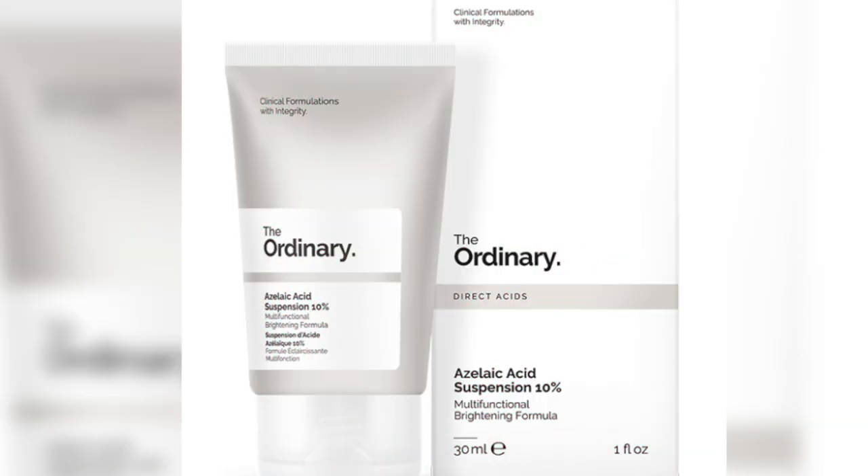I go between the Natural Moisturizing Factors plus HA and the Azelaic Acid Suspension as my moisturizer. I usually use the azelaic acid if I find that my skin has a lot of texture and bumps, but if my skin is calmer, I use the Natural Moisturizing Factors HA. The Azelaic Acid Suspension 10% brightens the skin tone while visibly improving the evenness of skin texture and reducing the look of blemishes.